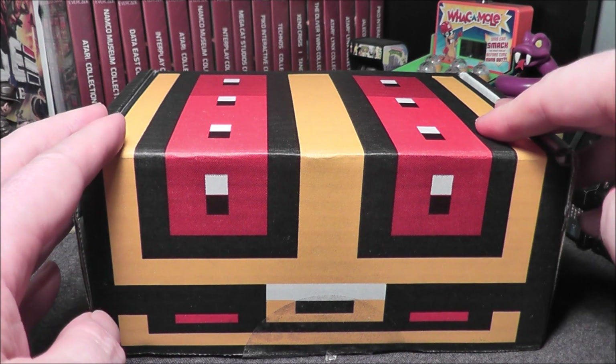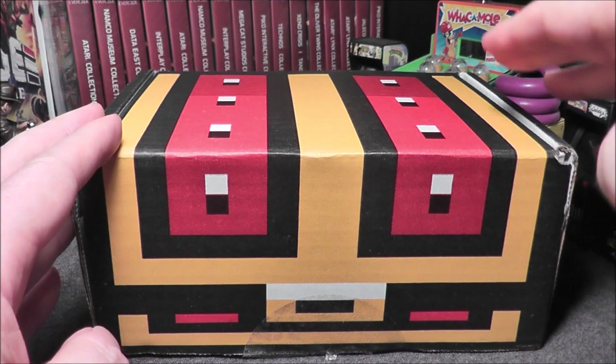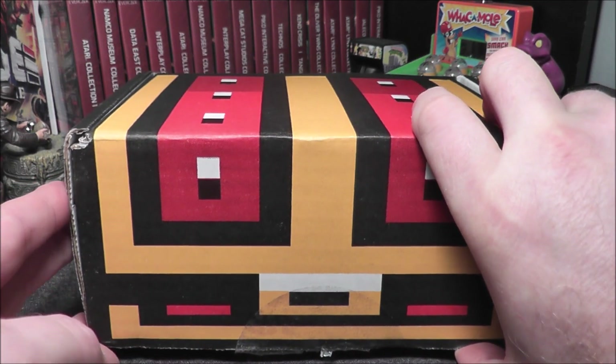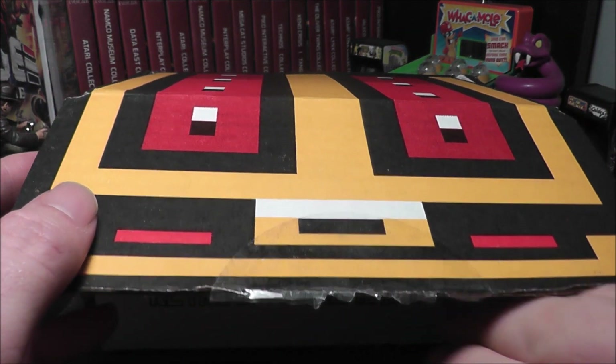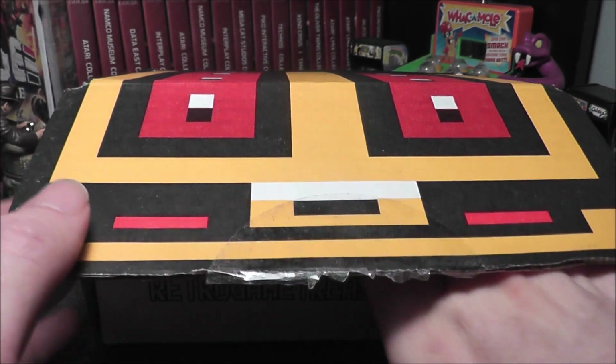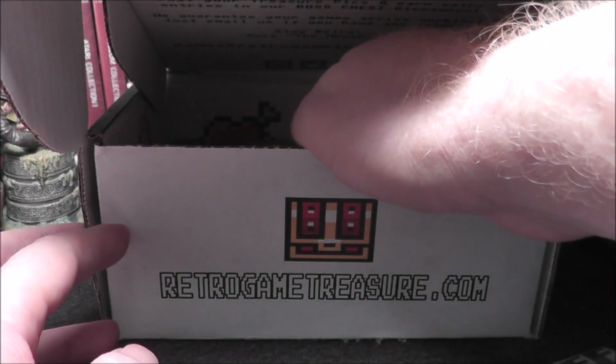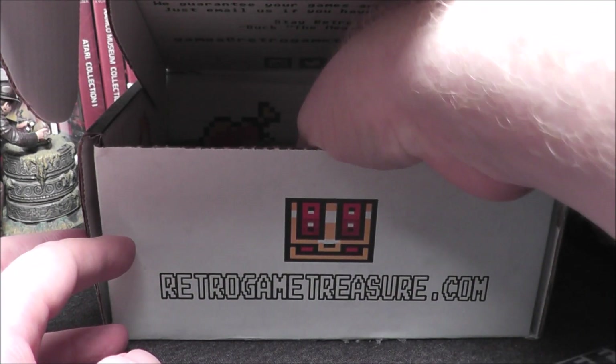Be sure to use their little checklist system to let them know what games you already own, what genres you like, and what game systems you want. So I'm looking for value in this box — I could have Master System, Game Boy, NES, Super Nintendo, and Sega Genesis.